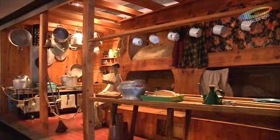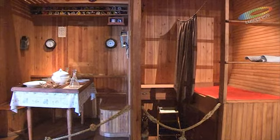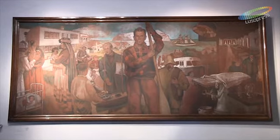Era uma pesca que era feita em dories, num só homem, que são estes botes também que podemos aqui encontrar. Chegados aos bancos de pesca da Terra Nova e da Gronelândia, cada pescador ia a bordo do seu dory pescar bacalhau à linha.